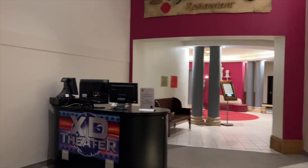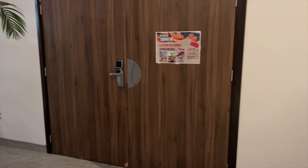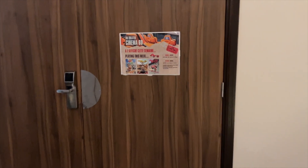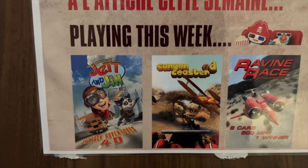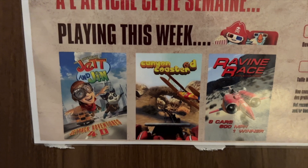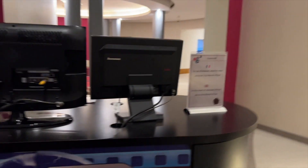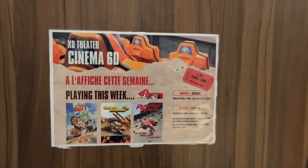Over here we've got the XD Cinema Theatre, where you'll see a 6D film. A few are playing at the moment: Jet Pocket Adventures, Canyon Coaster 6D, and Raven Race. Each of these is, I believe, 5 euros to watch.